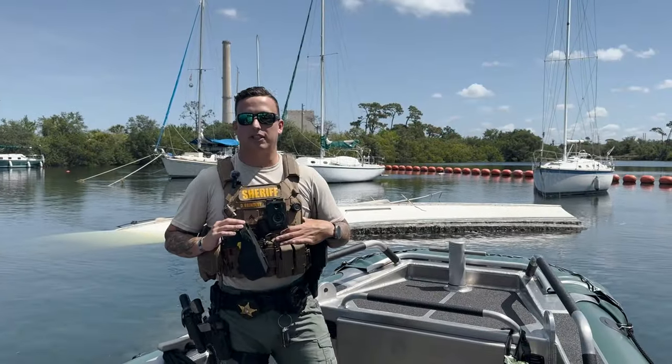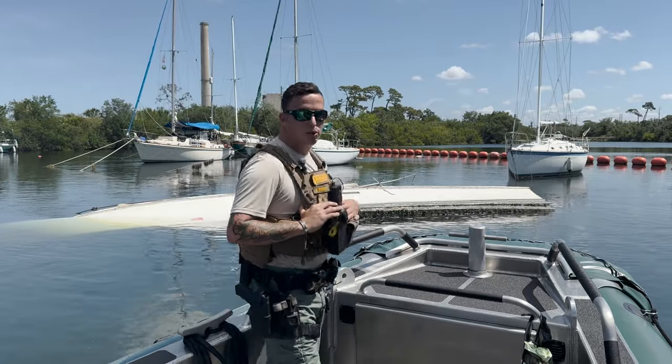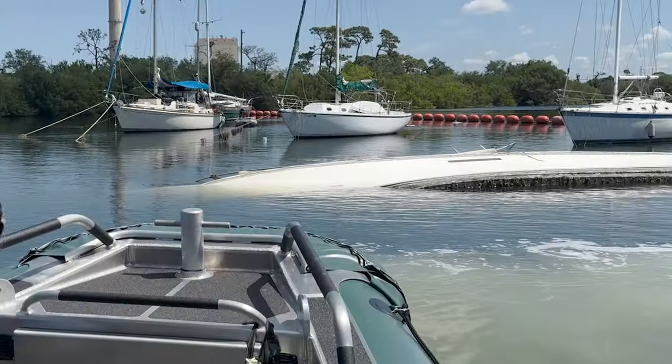Part of the Marine Unit's responsibilities are to investigate derelict vessels. Here we have a 46-foot sport fish that's capsized, rolled over onto its side.